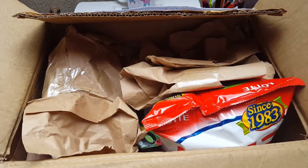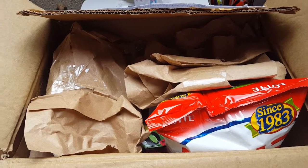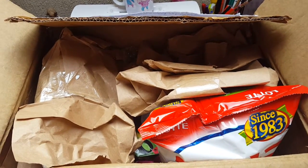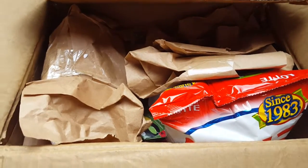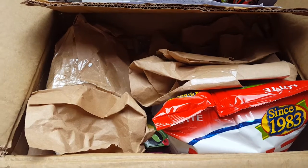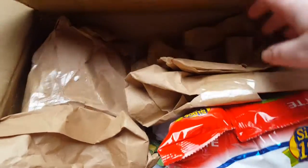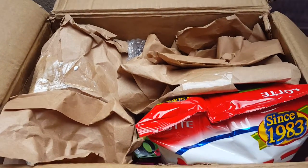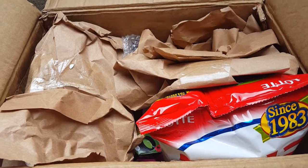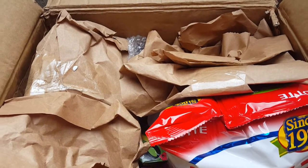Hi guys, I'm here today with a video that is rather unplanned. This is a package that I got from my friend — she sent it as a belated birthday gift. It wasn't what I was expecting from the conversations we'd had, but she's actually sent me a bunch of Korean or Asian snacks. I thought I'd go through it with you, and it's also fun so my friend can see me open it.